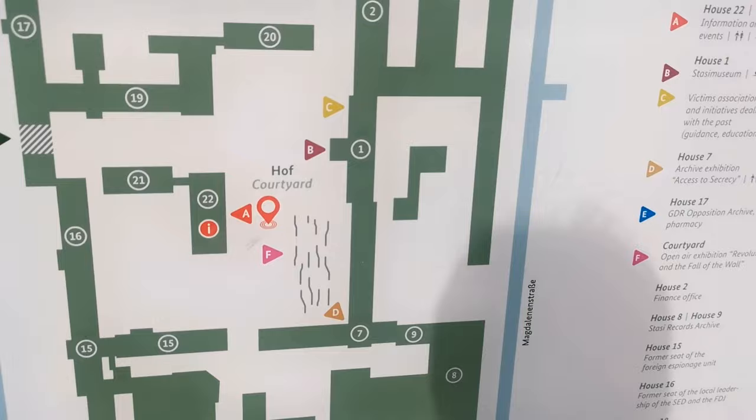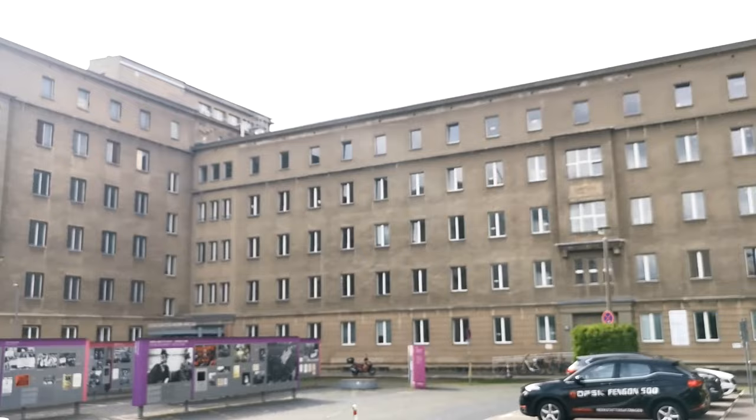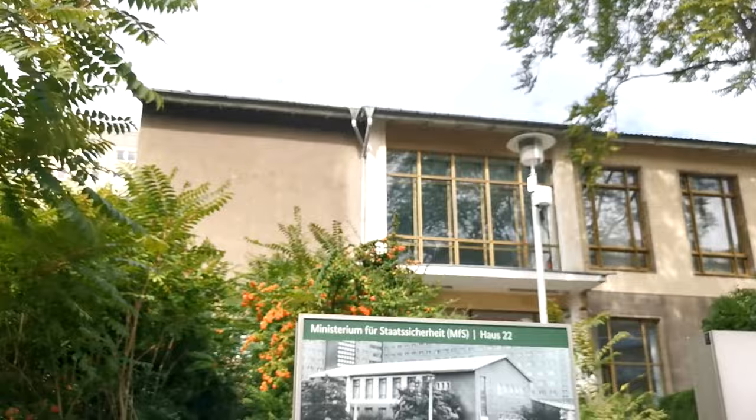I'm by House 22. Behind me is the Stasi Museum. Basically this whole area was Stasi controlled. The Stasi archive is over there. That's why it feels a bit creepy in here — this is all Stasi.